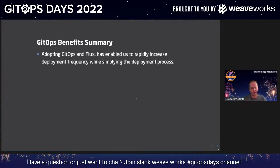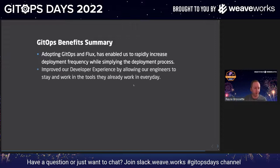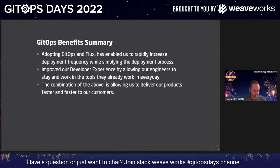Just to summarize and wrap up the presentation: by adopting GitOps and Flux, this has enabled us to rapidly increase deployment frequency while simplifying the deployment process. We've improved our developer experience by allowing our engineers to stay and work in the tools they already work in every day. We typically had one tool to do X, another tool to do Y, another tool to do Z — and now everything's in Git, which our developers love. A combination of all of the above is allowing us to deliver our products faster and faster to customers, and that's really all we care about. Our growth is what it is because we're getting stuff out the door quicker with more confidence, because of how simple Flux is and how simple our deployment processes are.